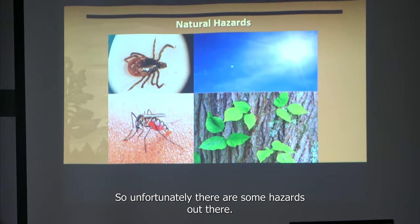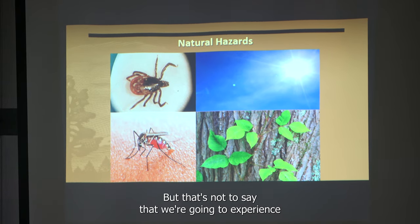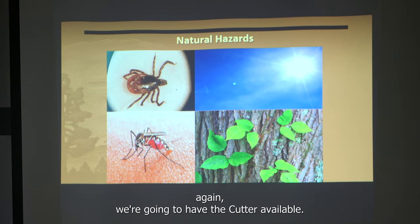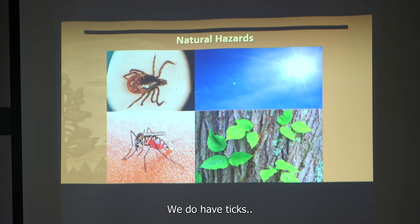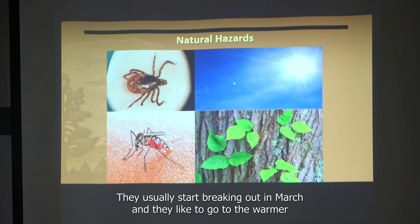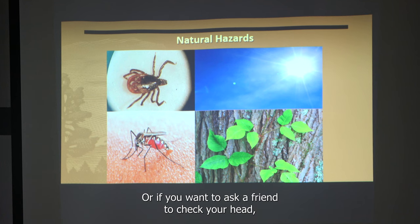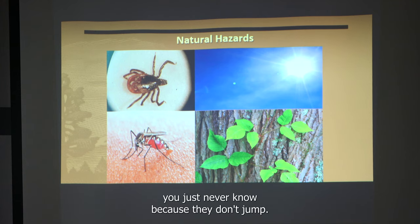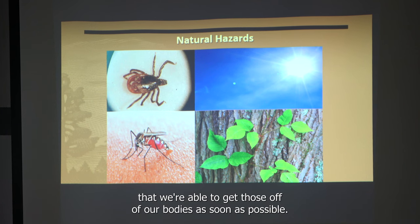Unfortunately, there are some hazards out there in the summertime. Last year we didn't have many issues with mosquitoes, but that may not be the same this year. We'll have cutter available, and if you want something stronger, go ahead and use it. We do have ticks — they're out right now, usually starting in March. They like to go to the warmer areas of your body: your head, around your waist, and close to your feet. When you're done volunteering, make sure you do a tick check on yourself.